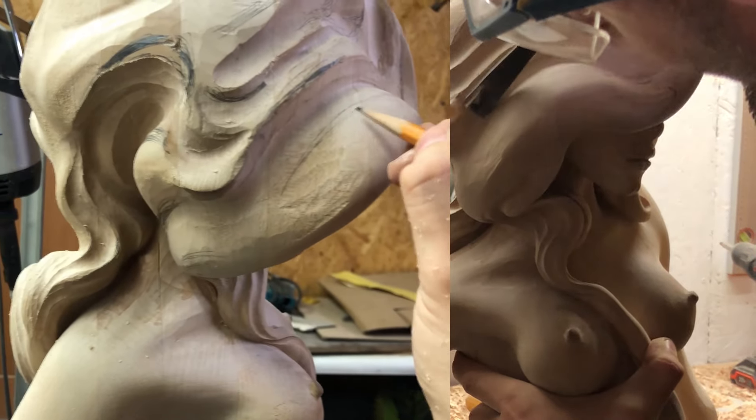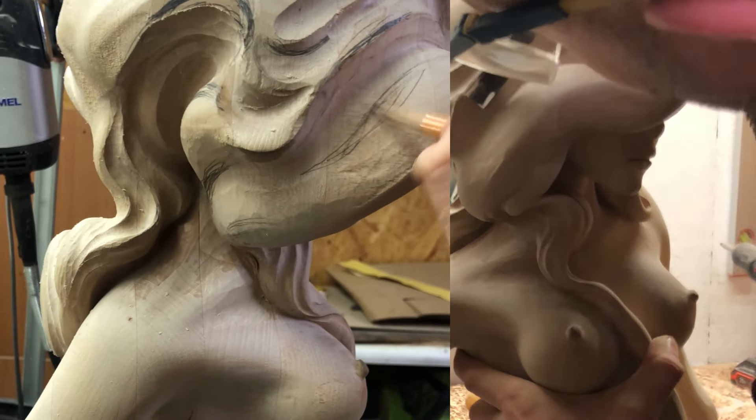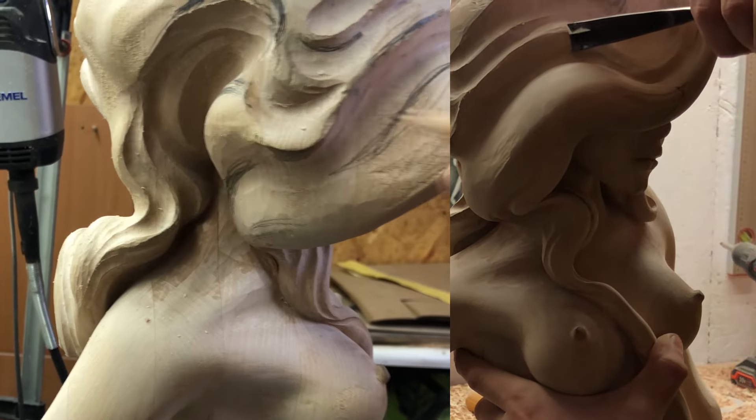the sculpture acquires its final form, and here, on your screen, are the moments that reflect the most important steps of this transformation.